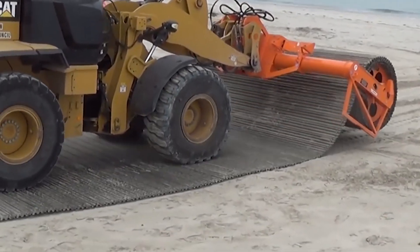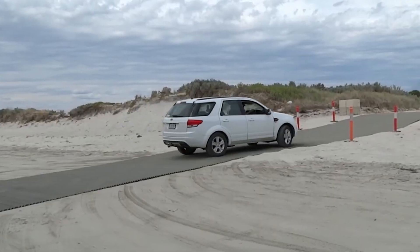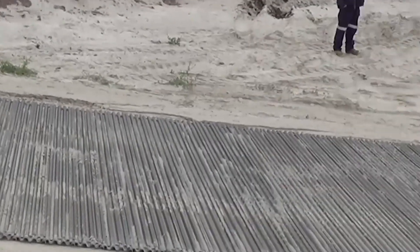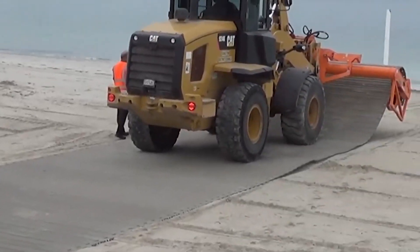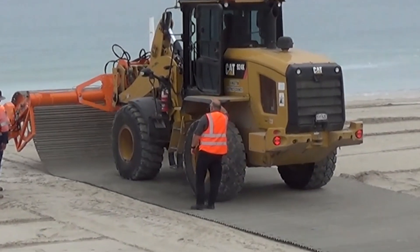FON Trackway is a leader in the development of temporary roadways and access solutions for challenging terrains. Their innovative products, such as the Trackway System, provide a durable and flexible solution for creating stable surfaces in areas where traditional roads are impractical. This technology is used in various industries, including construction, military, and emergency response.